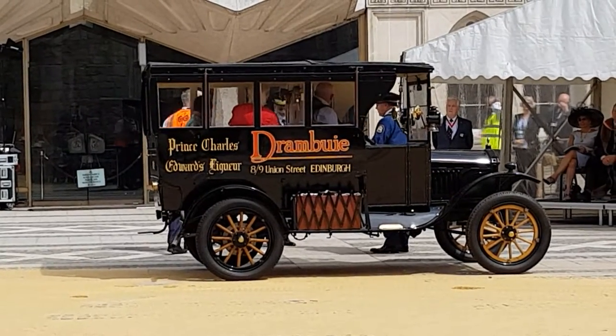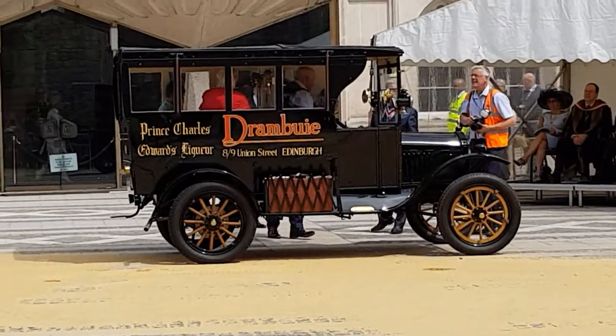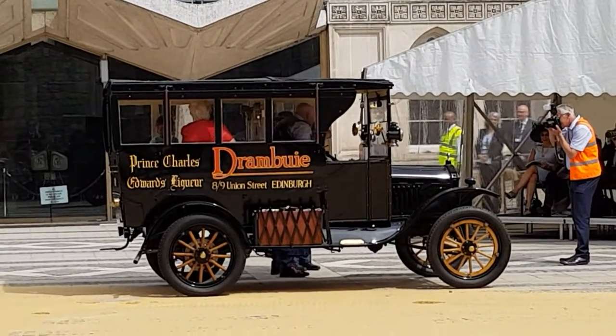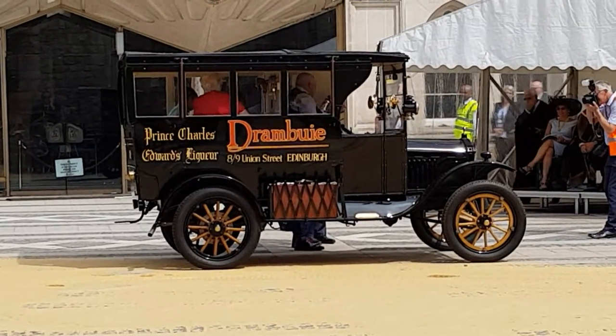Model T — you may remember, you can have any colour as long as it was black. Production started in 1908 and finished in 1927, with 15.5 million vehicles made. This particular one dates from 1920.